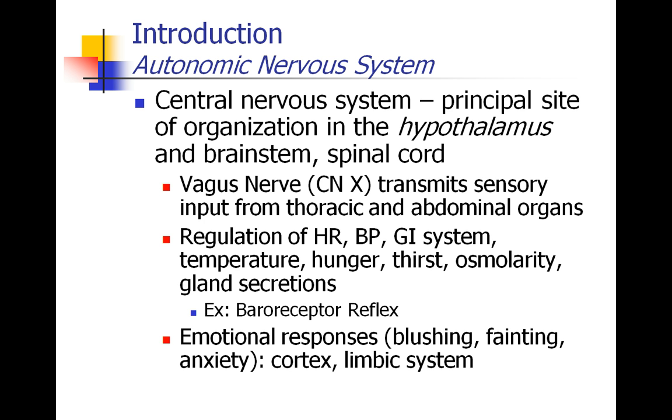We can also organize the autonomic nervous system into the central and the peripheral nervous system. The central nervous system, the CNS, is the principal site where the brain is organized. As far as the autonomic system is concerned, this occurs a lot in the hypothalamus and the brainstem, as well as in the spinal cord. The vagus nerve, which is cranial nerve 10, transmits almost all of the sensory input from the thoracic and abdominal organs and sends all of that information to the central nervous system.